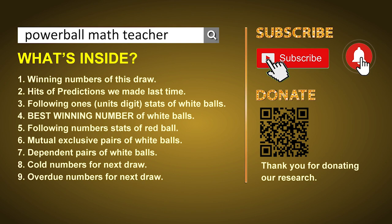First of all, I'll let you know the draw result today and hits of predictions we made last time. Then, let me do some math for you — find out the best units digit and best winning numbers of next draw. After that, still math, I'll give you some tips on mutual exclusive pairs, dependent pairs, cold numbers, and overdue numbers of next draw. Okay, let's go now.